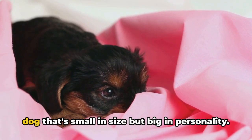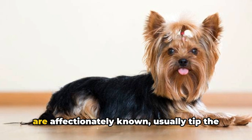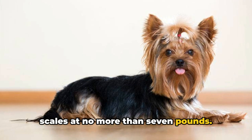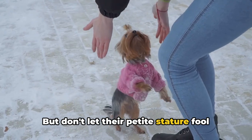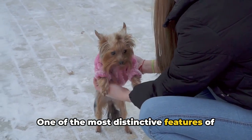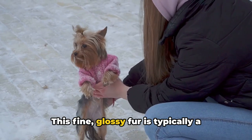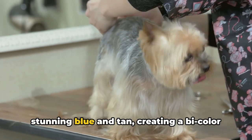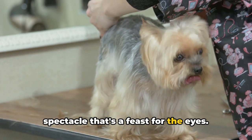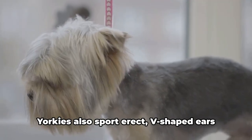Now, what does a Yorkshire Terrier look like? Picture a little powerhouse of a dog — small in size but big in personality. Yorkshire Terriers, or Yorkies, usually tip the scales at no more than seven pounds, but don't let their petite stature fool you — these dogs are brimming with energy and spunk. One of the most distinctive features of the Yorkshire Terrier is their long, silky coat. This fine, glossy fur is typically a stunning blue and tan, creating a bi-color spectacle that's a feast for the eyes.